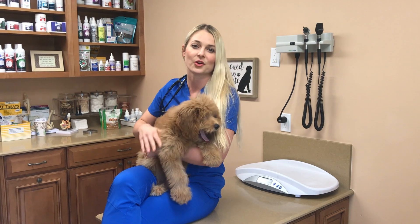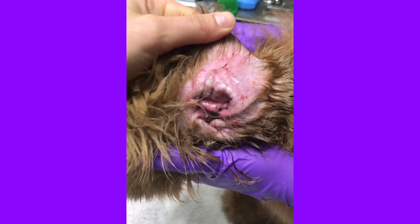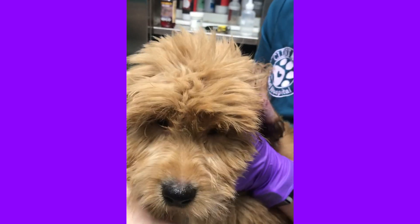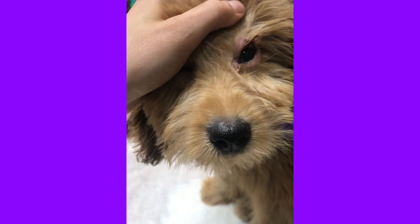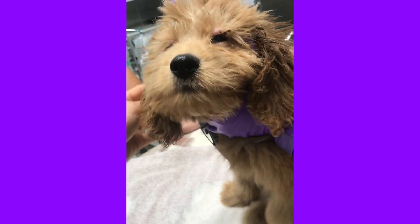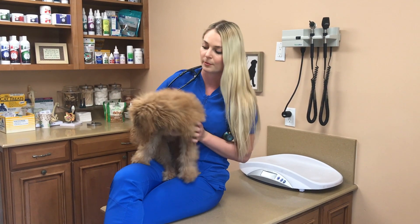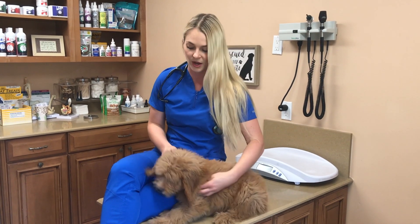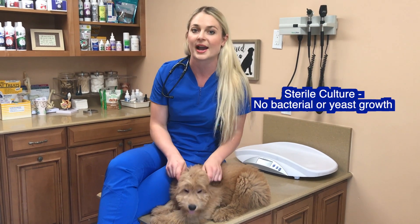For all you vet students or even people interested in veterinary medicine, you're probably wondering how do you diagnose puppy strangles. What you need to get is a culture of the material in the ear, and if it's puppy strangles, no organisms are going to grow. It's going to be a sterile culture, and that indicates the infection was due to the body's autoimmune response and not due to bacteria or fungus in the ear. I did a culture and got back no growth, no microorganisms, and that confirmed that Benji had puppy strangles.